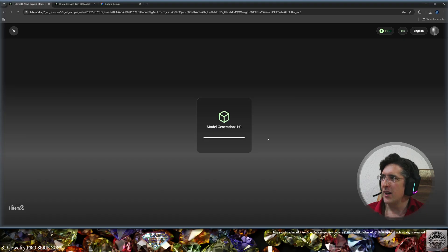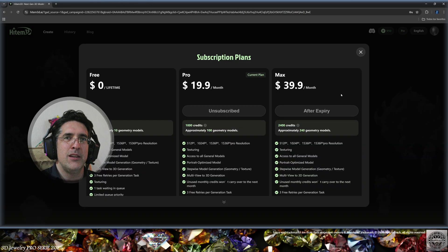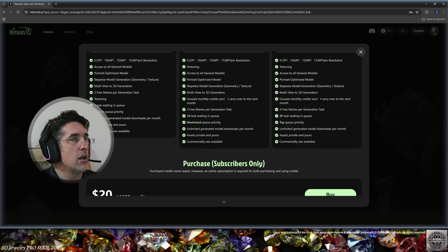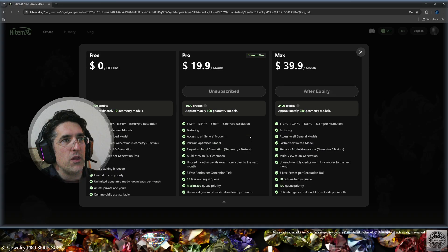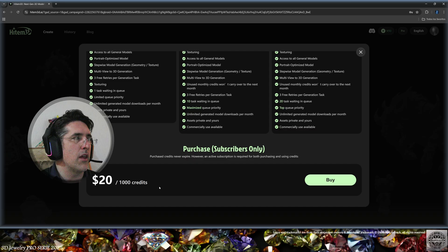First we're going to go at the pro grade for commercial 3D printing and let's generate. It's going to be in the queue and the model generation will begin. Here are the subscription plans: there's a free option — you get 100 credits, perfect for testing. Then Pro and Max at $20 and $40 a month with a specific amount of credits, and you can also buy 1,000 credits for $20.